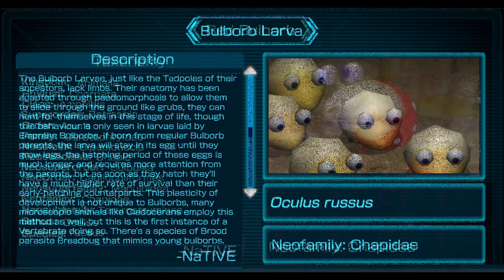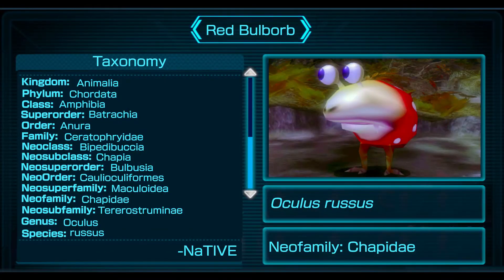Taxonomy: Kingdom Animalia, Phylum Chordata, Class Amphibia, Superorder Petrachea, Order Eneura, Family Ceratophriety, Neoclass Bipedibucha, Neosubclass Chappia, Neosuperorder Bulbusia, Neoorder Colaecoliforms, Neosuperfamily Maculoidea, Neofamily Chappidae, Neosubfamily Tererostrumini, Genus Oculus, Species Roosus.